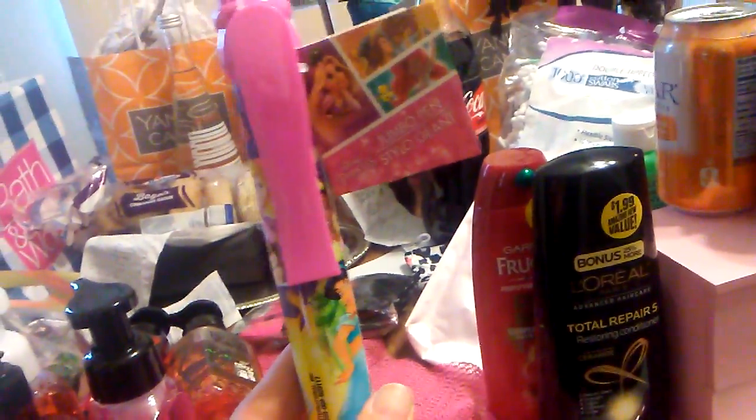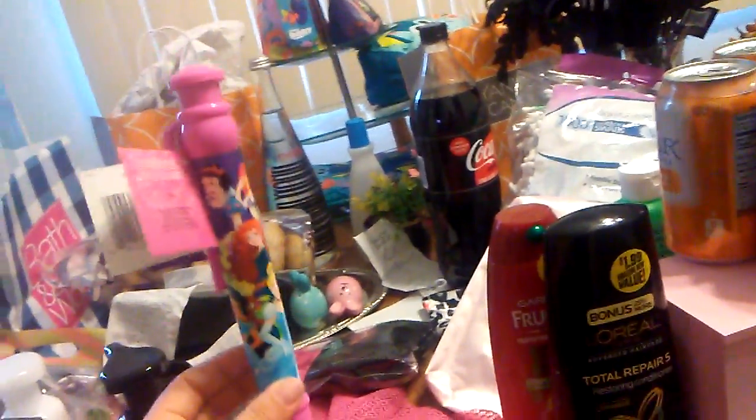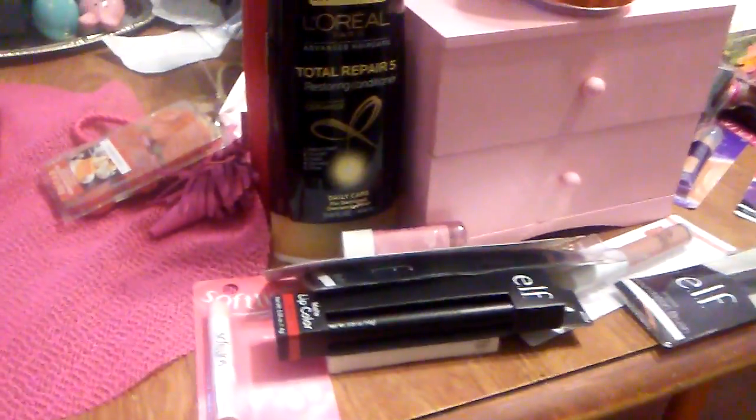My fiancé wanted to buy me this because he says I think I'm a princess — it has all the Disney princesses and it's a big Disney pen. Super cute, and it will match the rest of the pink in my room. I think that pretty much covers it for Dollar Tree — it was mostly makeup that I went in there for.